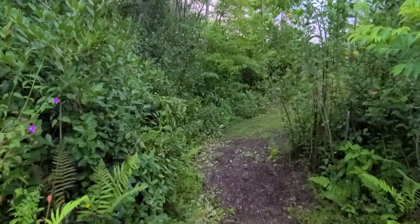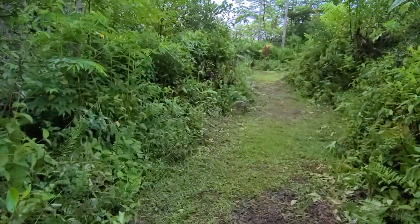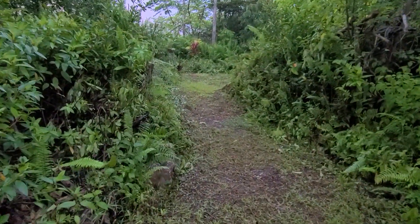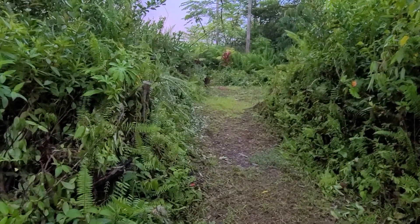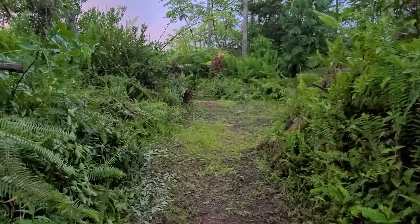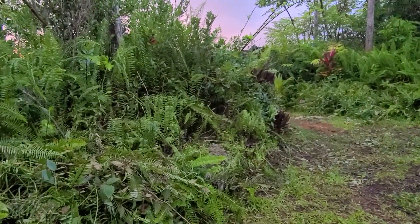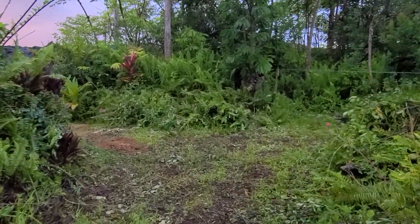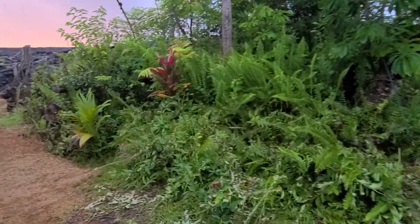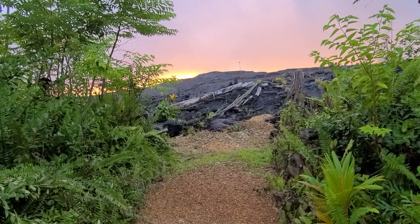Aloha everyone, it is another beautiful morning on the Big Island of Hawaii. I wanted to come down here this morning and do an update video on my lava lot cleanup project — or 'lava lot: the jungle is closing in around me' update. Oh, sunrise — look at those colors.